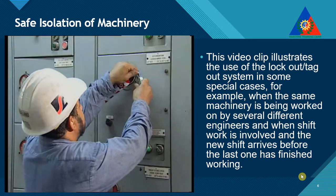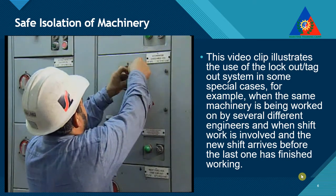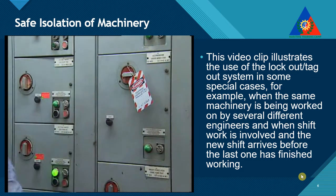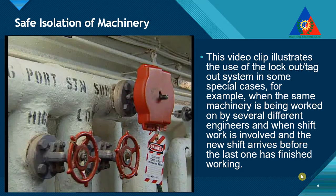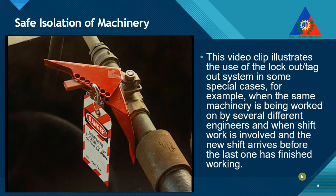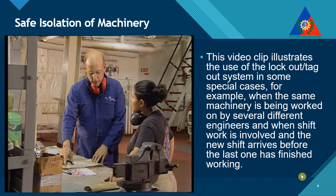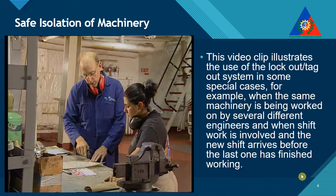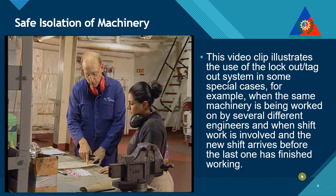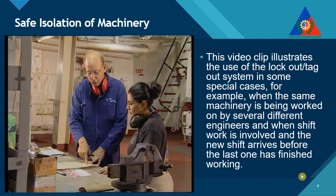In all cases, secure the energy source in the off position with a lockout device so that power cannot be accidentally restored. Before starting any work, verify that the right equipment, machinery, or system has been disconnected from all energy sources, isolated, and locked out. Then, verify by the appropriate test method that the system is no longer energized.